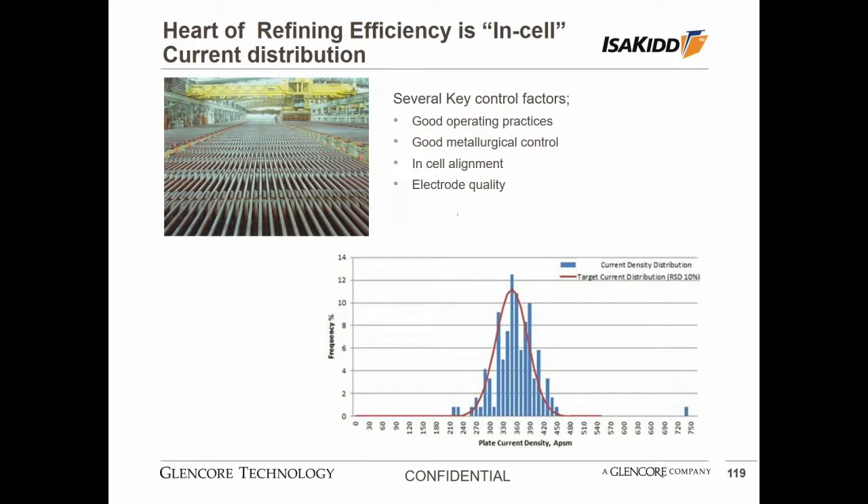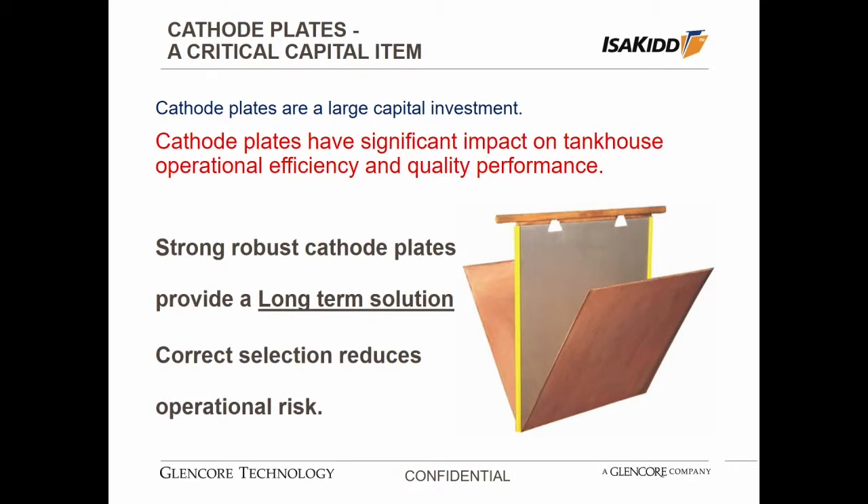I'd like to touch quickly on the cathode plates and why they're important. It seems obvious that they're a critical capital item because they are a very large capital investment — probably the largest in the refinery — and they can have a significant impact on tank house operational efficiency. Each cathode plate contains a hanger bar designed to support the blade sitting in the cell and to carry the current from the intermediate bar into the cathode plate, a blade of one square meter or larger where the cathode is deposited, and plastic edge strips on the sides to mask the current. A strong, robust cathode plate will give a long-term higher efficiency in the refinery.